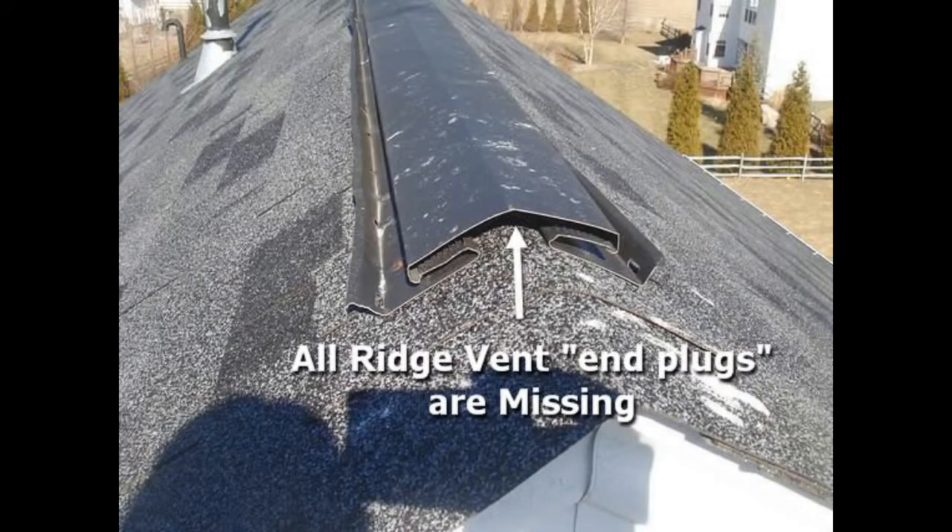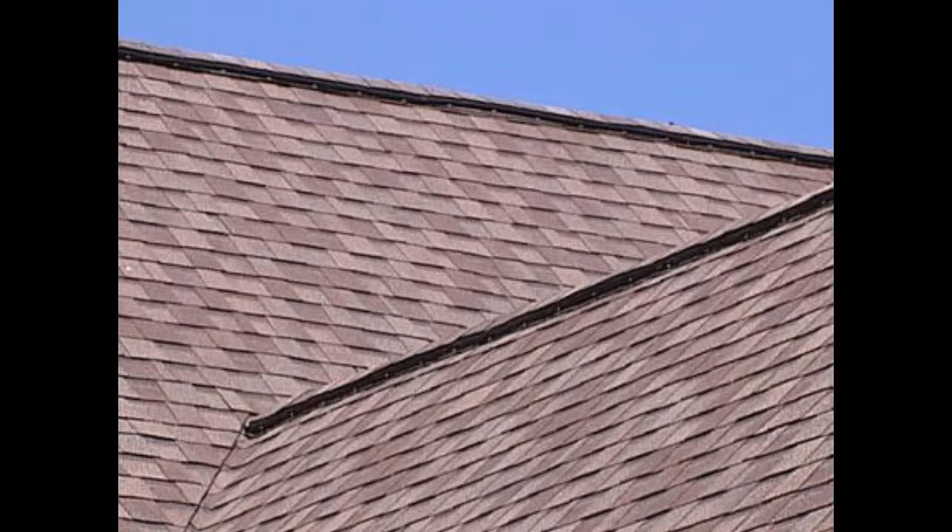Number three, somebody that knows craftsmanship and has the ability to install the products properly. Take ridge vent, for example. A proper installation for ridge vent is to put the ridge vent at the top ridge and only at that ridge. If you put the ridge vent on multiple elevations, it can cause improper air flow. You want a low air intake — a soffit vent, for example — and a high outtake, which would be your ridge vent. A very common problem is multiple elevations of ridge vent, which creates improper air flow.